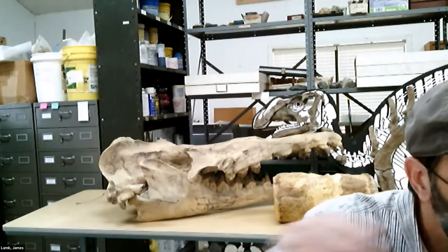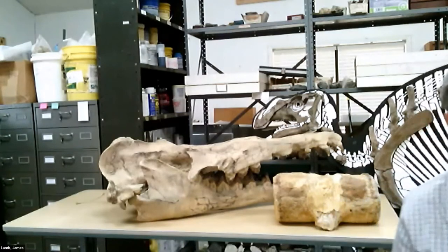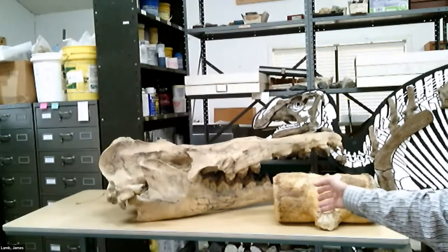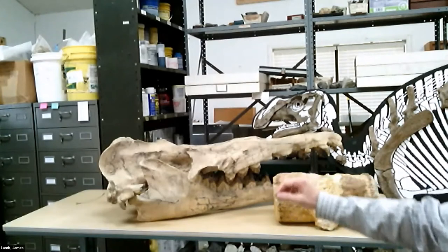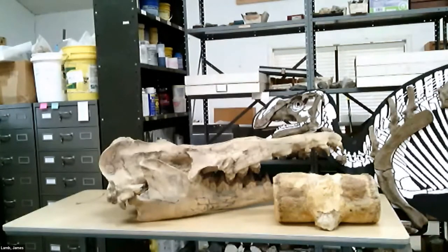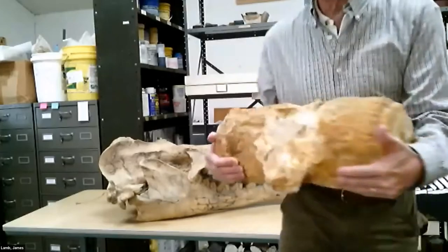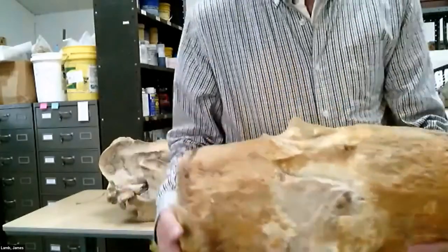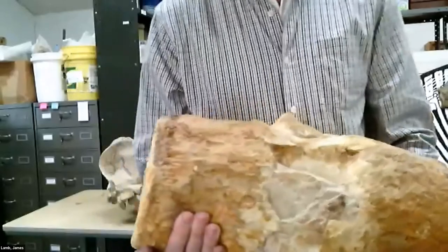I'm going to go ahead and start with a little bit of show and tell while we're waiting for the rest of the people to join. Behind me on this table you can see a vertebra and a skull of the animal we're going to be talking about today. It's actually a little easier, believe it or not, to pick up the vertebra and get it closer to the camera. It's really heavy — this weighs about 45 or 50 pounds. This is a single backbone of a Basilosaurus, which is the whale we'll be talking about today.